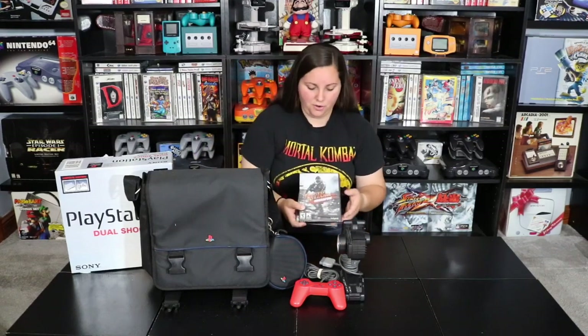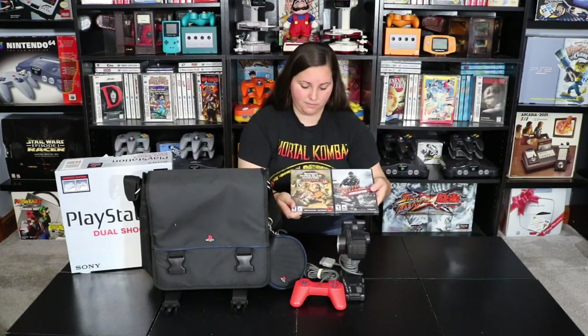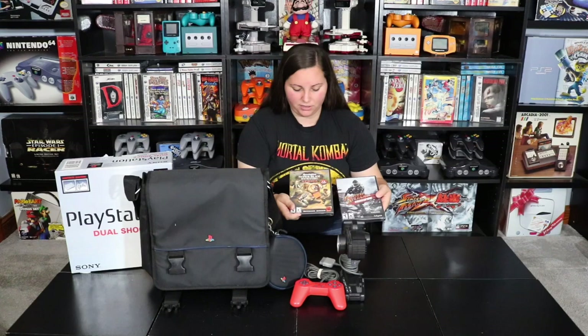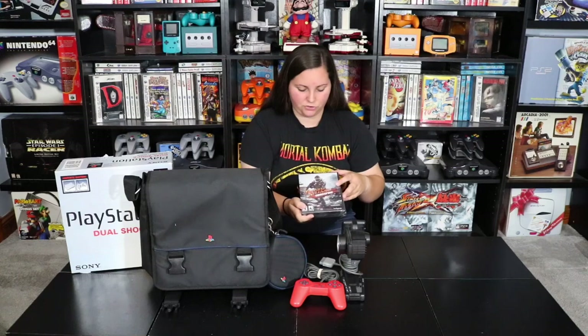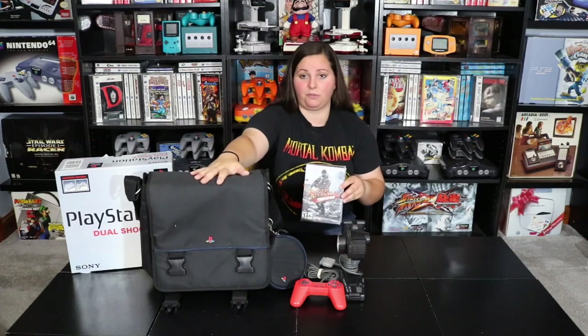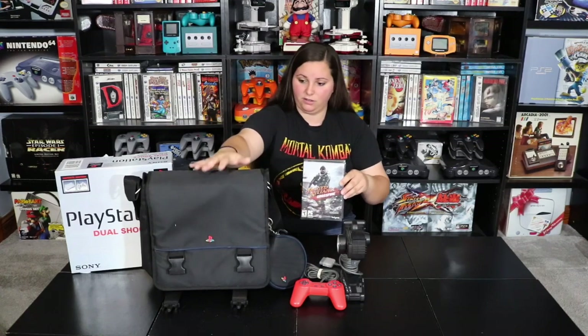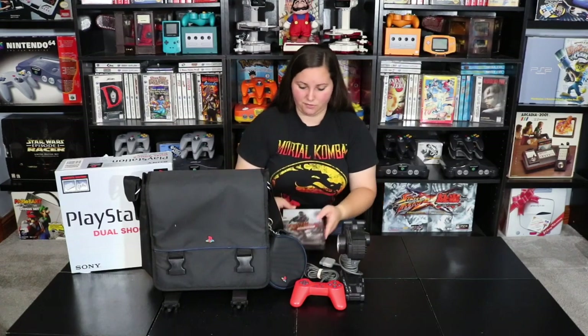I also found these two sealed PC games. Here we have Remington Super Slam Hunting Africa — it says one to four players — and then here we have Jagged Alliance Crossfire. I found these at the same yard sale where I got the bag, so I had to add everything together.